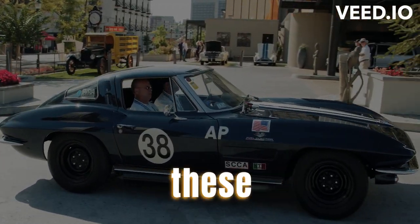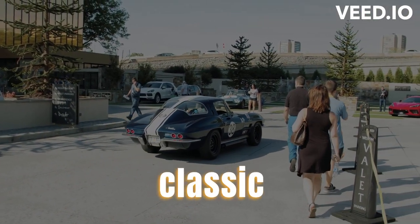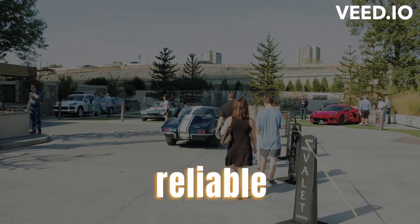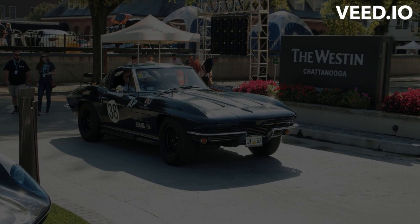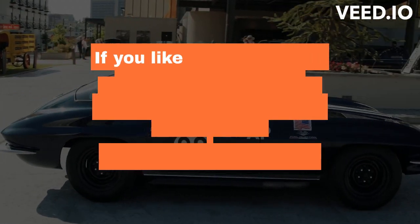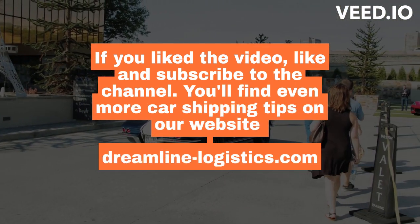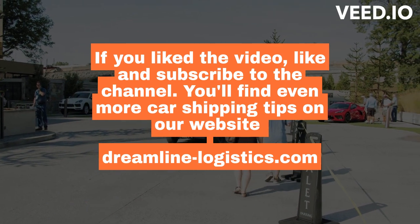By following these tips and tricks, you can ensure a safe and successful shipping experience for your classic car. Proper preparation, careful selection of a reliable shipping company, and adherence to legal requirements will help protect your cherished vehicle throughout the transportation process. If you liked the video, like and subscribe to the channel. You'll find even more car shipping tips on our website Dreamline-Logistics.com.